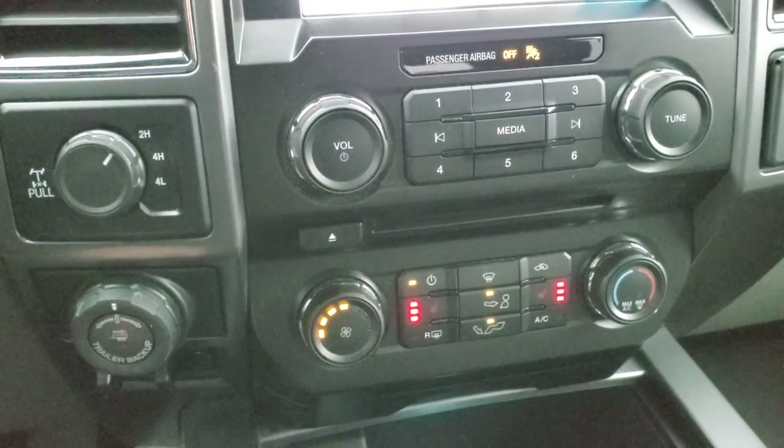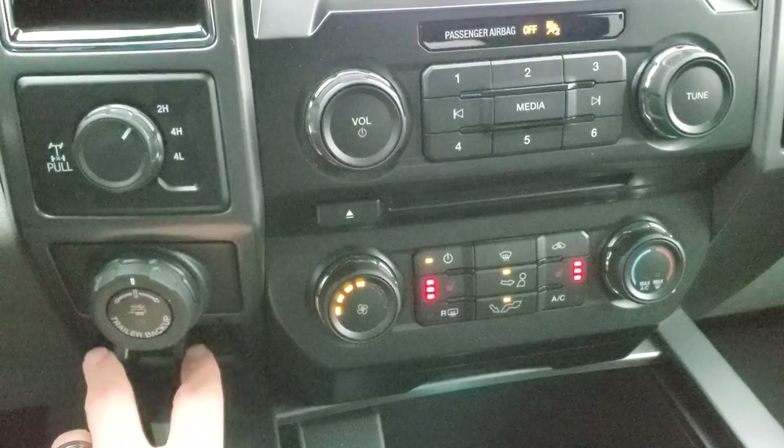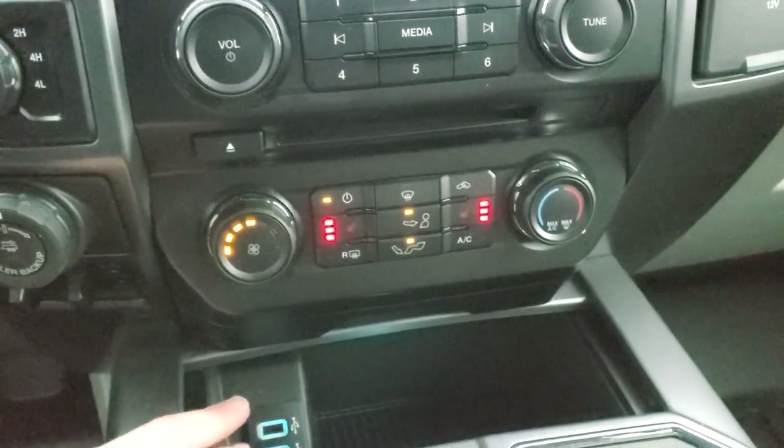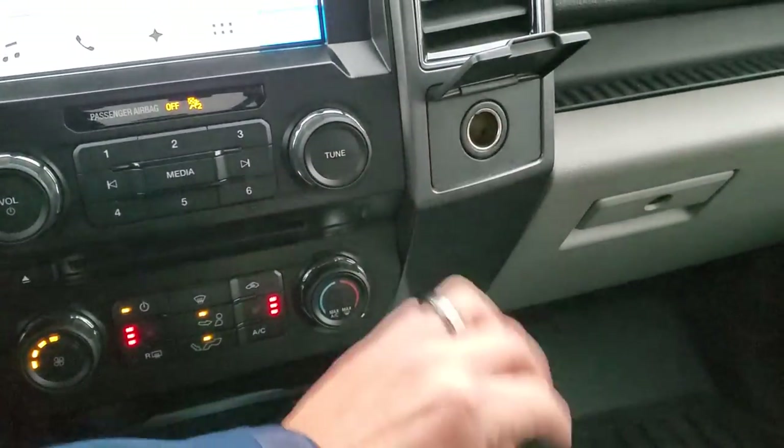Down here you have your electronic four-wheel drive, your trailer backup pro trailer backup assist system, factory brake controller, two USBs, heated seats, climate controls, and a 12-volt power point right there.